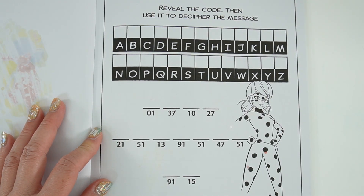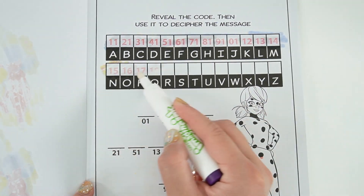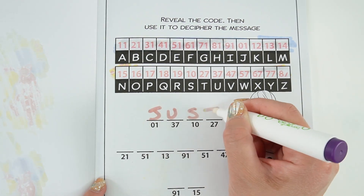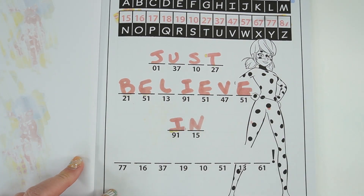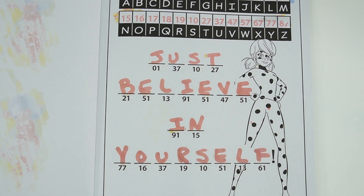Next page — it says 'Reveal the code, then use it to decipher the message.' That's the code. The message reads: 'Just believe in yourself.'